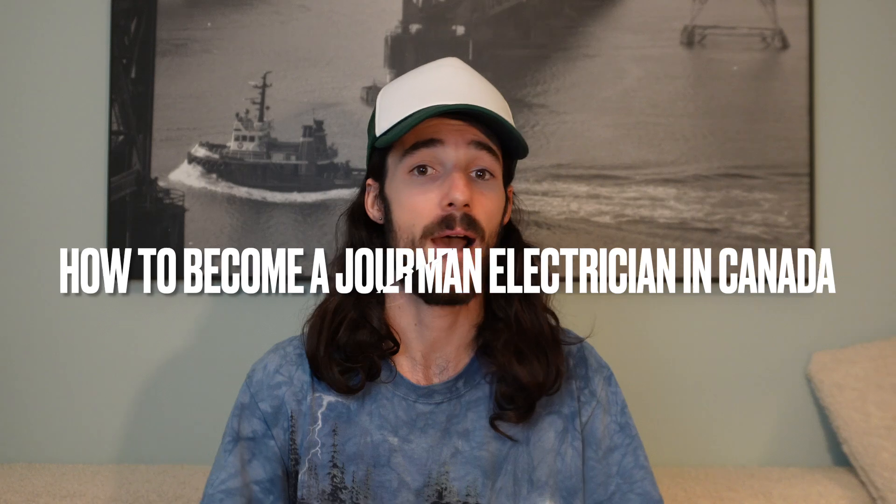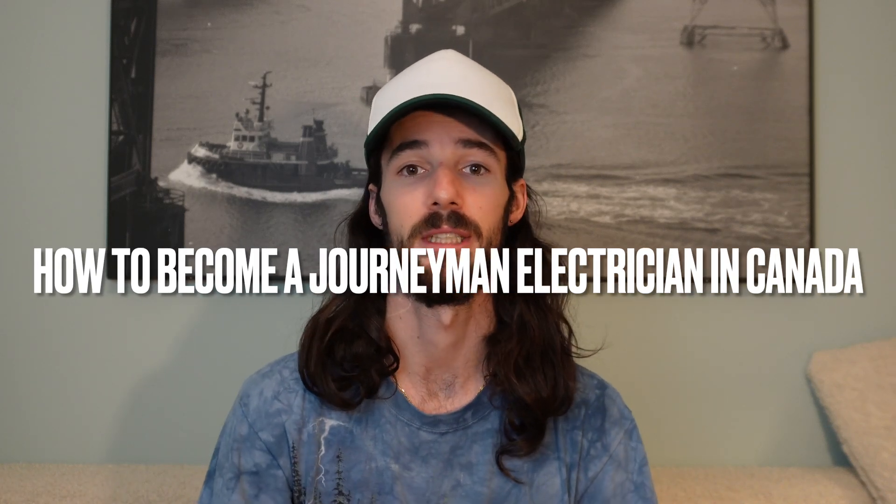Hello everyone. Welcome back to my channel. If you're new here, my name is Steve. I'm a licensed journeyman electrician in Vancouver, British Columbia, Canada. I've got a passion for electricity and helping people and I like to combine those things in these YouTube videos. Today's topic is on how do you become a journeyman electrician in Canada? So without wasting any more time, let's get into it.